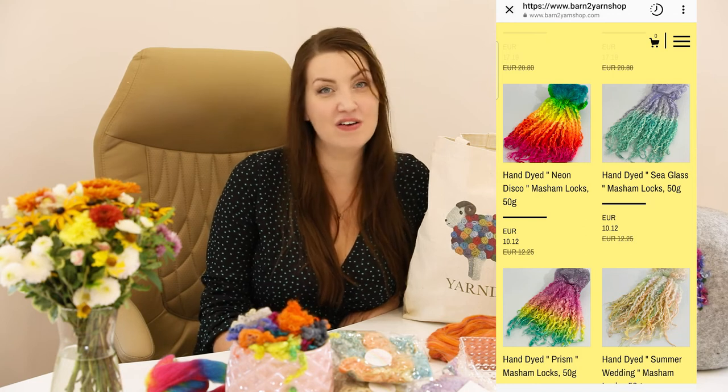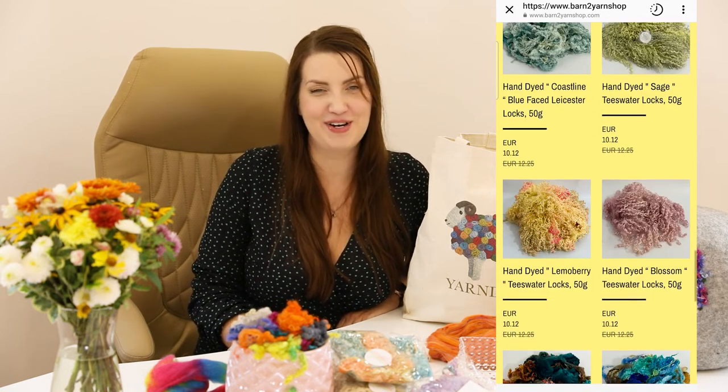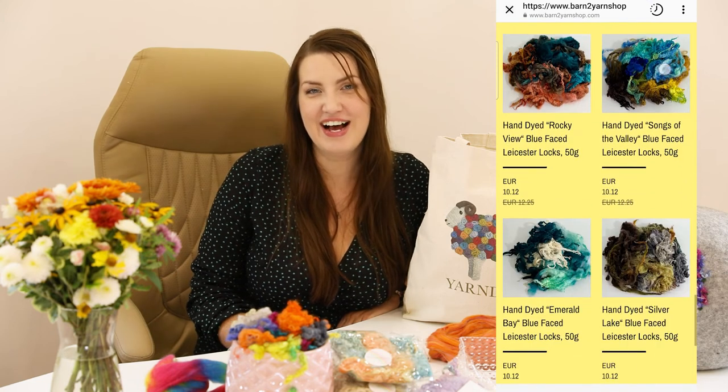I was hoping to see more lock sellers at Yarndale. I know my friends from Feltz by Philippa's Patreon spotted some sellers I missed, and I really need some green locks for one specific project I can't share just yet. So I've ordered some green locks from Barn to Yarn — another lock seller I absolutely adore. She has beautiful colorful water locks and I'm now patiently waiting for my order to arrive, hoping to share them in my next Felt Chat.